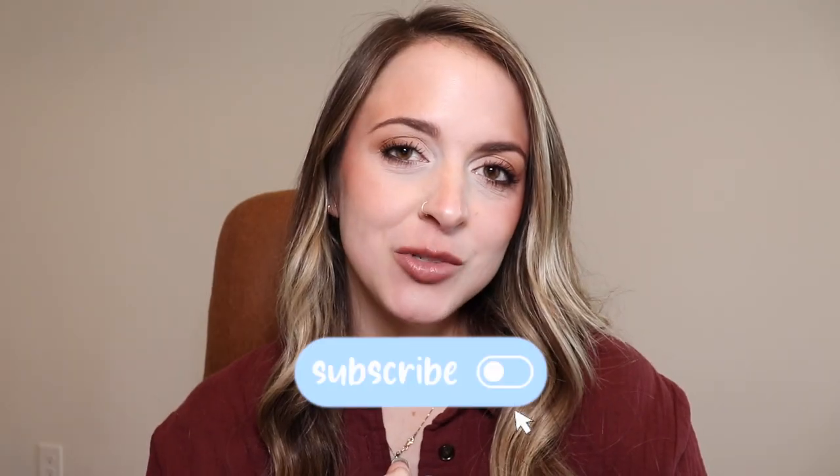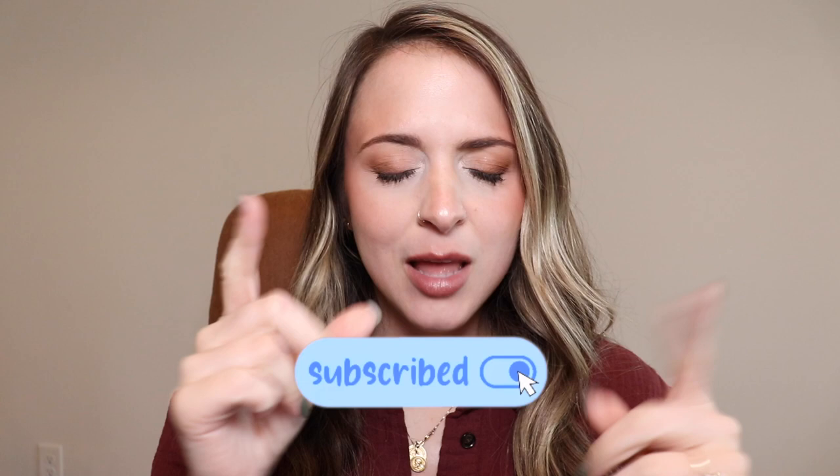I'll link all of my favorite products that I mention down below. Make sure to like and subscribe. If you like this video, let me know what else you want to see, and let's get on with the video.